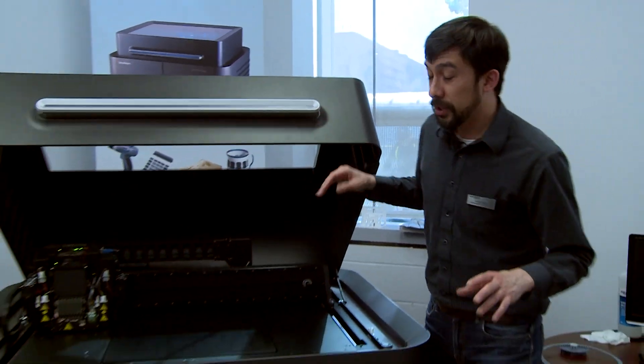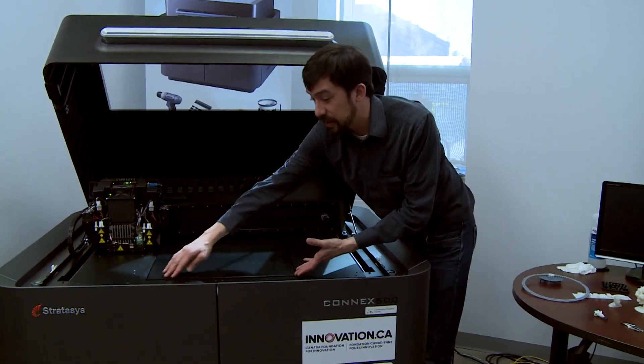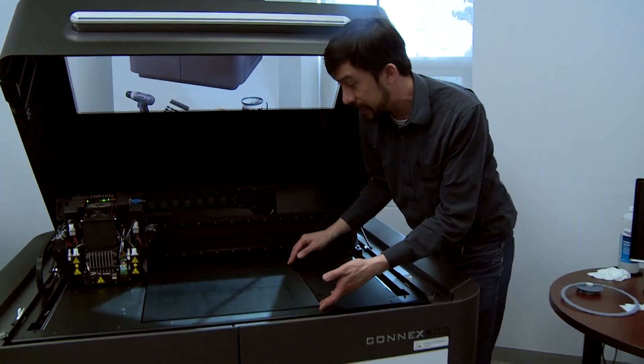Another very exciting piece of technology that we have is our very sophisticated 3D printer. This is special for a couple of reasons. First, it can print very large objects relative to other 3D printers — this is 50 centimetres by 40 centimetres.